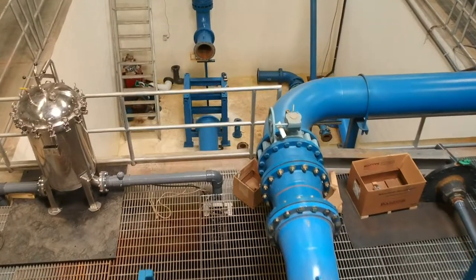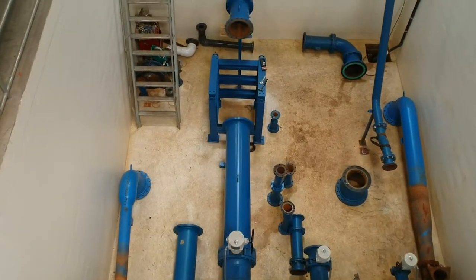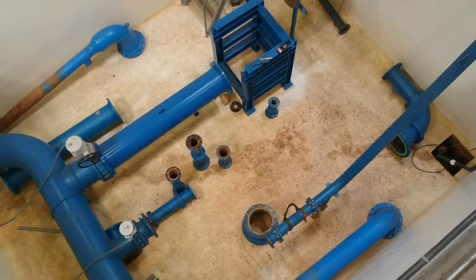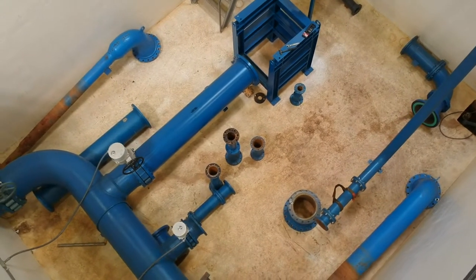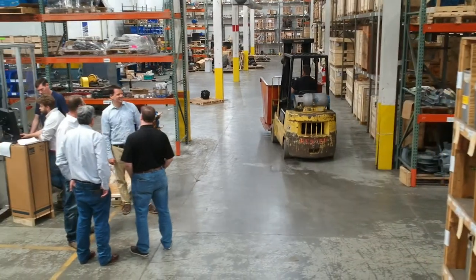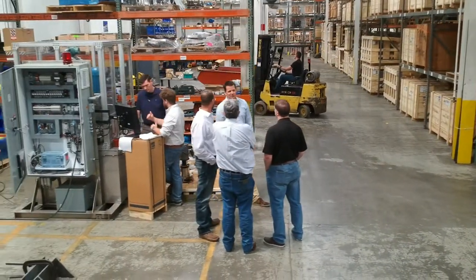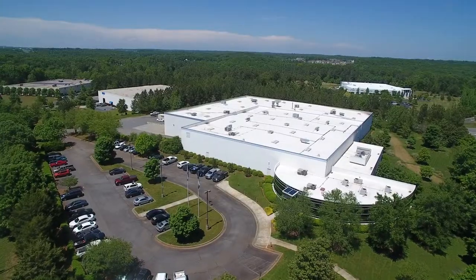Some of the challenges we encountered during construction revolved around soil conditions under our test facility. It's a relatively deep excavation, and soil conditions required that we did extra engineering and extra support under that structure. Additionally, J.M. Cope helped us navigate City Hall problems with landscaping and exterior finishes of the building.